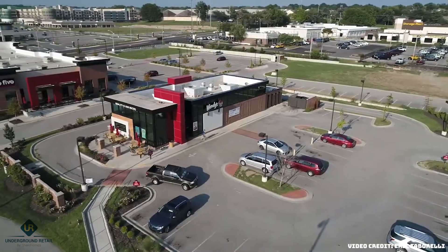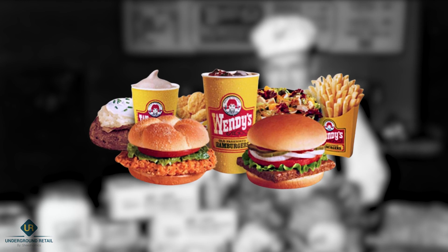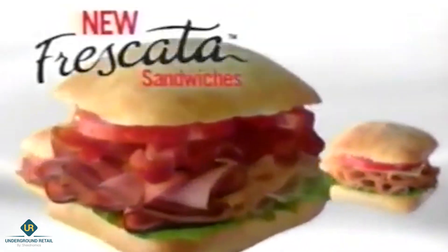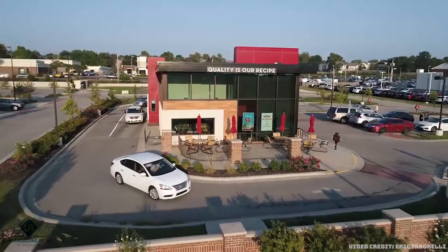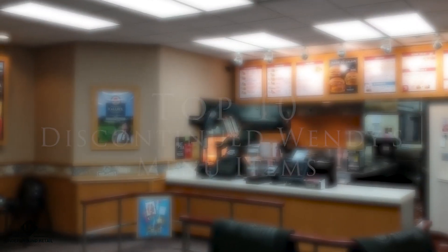Wendy's, home of the square-shaped burgers and Frosties, have been delighting taste buds for decades. But beyond their beloved classics, Wendy's has experimented with a variety of innovative menu options that may have slipped your mind. In the fast-paced world of fast food, menu items come and go. Join us today as we count down the top 10 forgotten Wendy's menu items that made our taste buds dance.